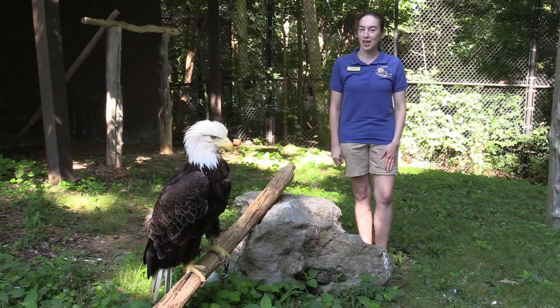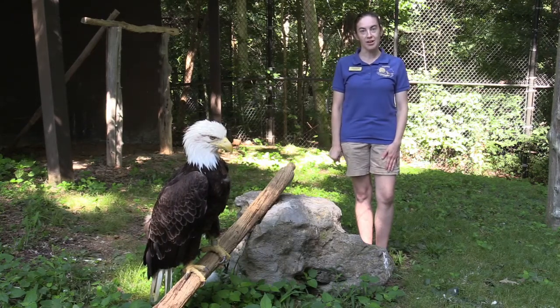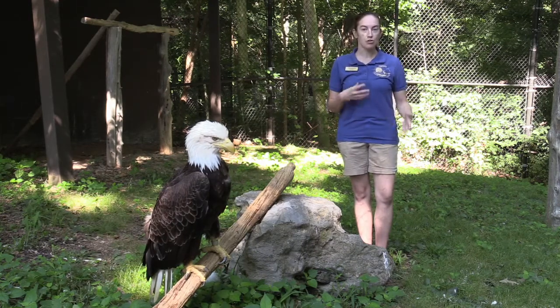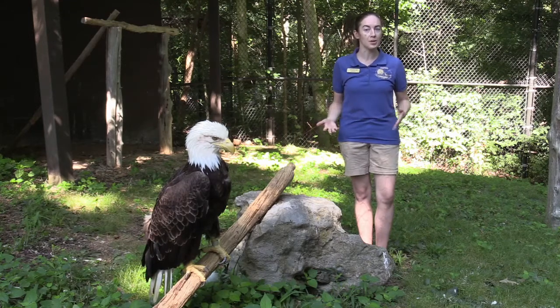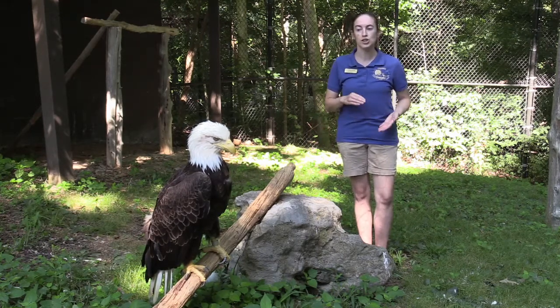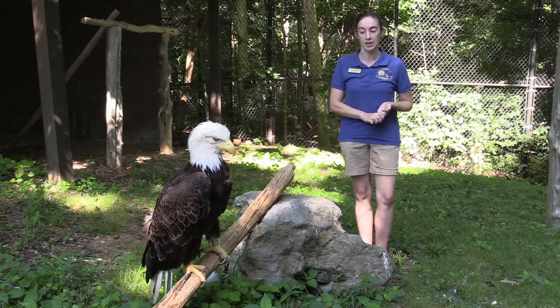Hello, my name is Shannon from the Woodlands Nature Station and today we're going to be talking about adaptations. Adaptations are a physical trait or maybe a behavior an animal has that helps them to survive — to get either food, water, shelter, something that they need to live.